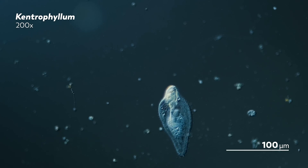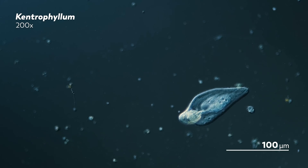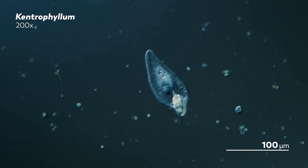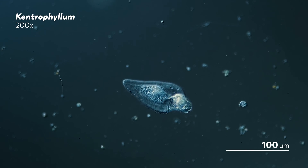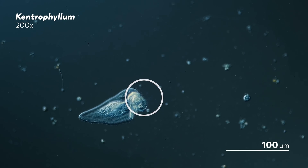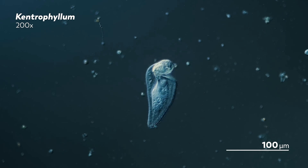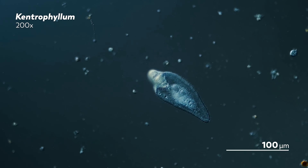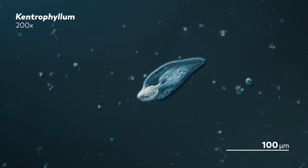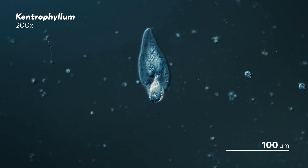On a normal day, maybe we would talk more about its funny almond shape that stretches as it swims around. But today is not a normal day, because this Kentrophilum is about to be overshadowed by a rotifer. Now, where is the rotifer, you might ask? It is inside the Kentrophilum, of course. We did not catch the moment of its capture when the toxic needles lining the Kentrophilum darted out and paralyzed the rotifer. By the time we arrived, the rotifer had already been ingested. But it was not dead yet.